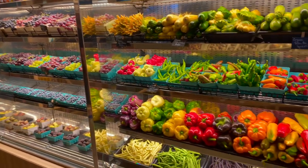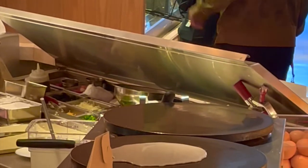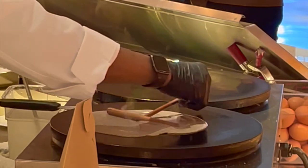Look at this produce — so colorful. It doesn't look like your typical American produce, that's for sure. So we went to the Creperie, Sebastian and I.